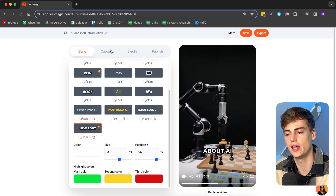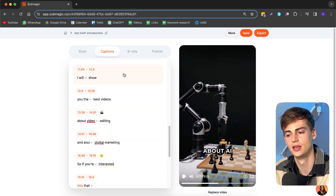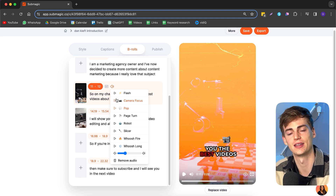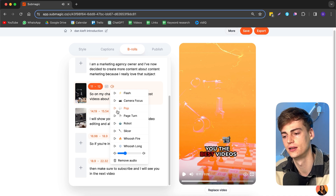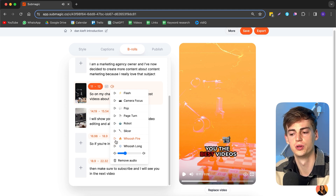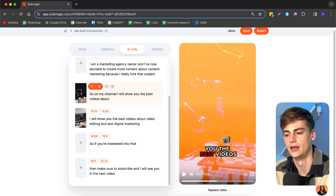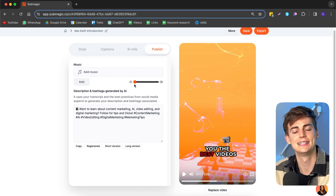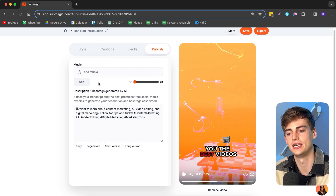After you've done that, you're ready to add b-roll. The workflow is: first set the style, then completely edit the captions, then lastly add in your b-roll. With b-roll you can also add a sound effect — they have good ones like flash, camera focus, pop, and page turn. For a film burn transition, I always use the whoosh fire effect.